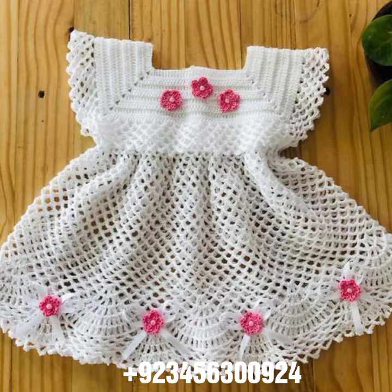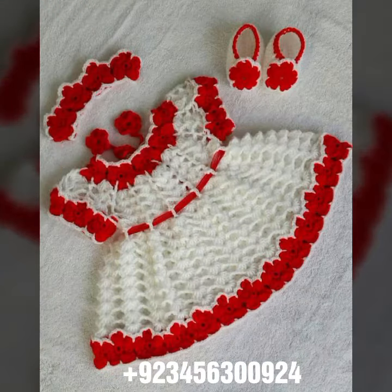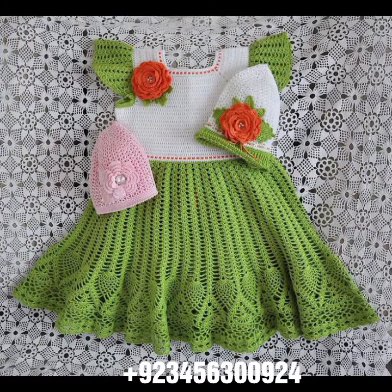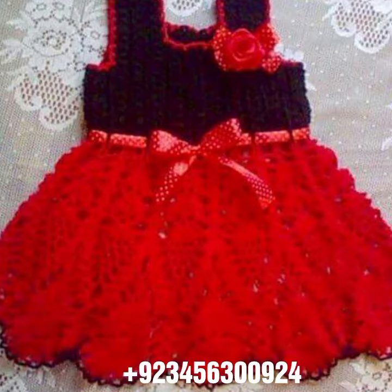Also crochet baby scarf designs, poncho, caplet, and jacket designs — cardigans and open jackets as well. Dear friends, I always try to bring useful videos and useful content for you, so don't forget to like my videos and don't forget to share them.